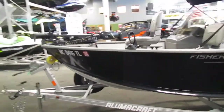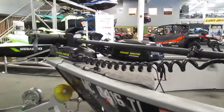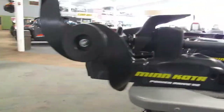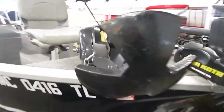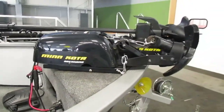Up front we have a Minn Kota 12-volt 55-pound thrust Power Drive V2 trolling motor, along with a Minn Kota Deckhand electric anchor, and this does have power up at the console as well.